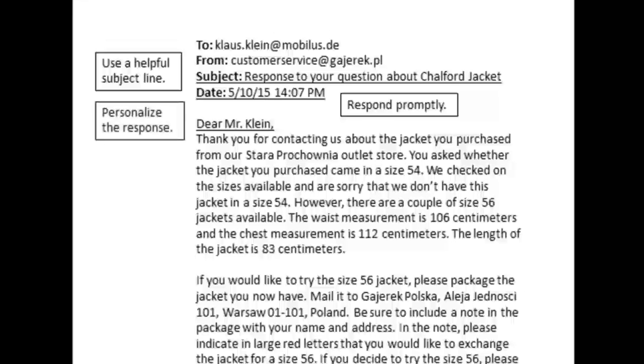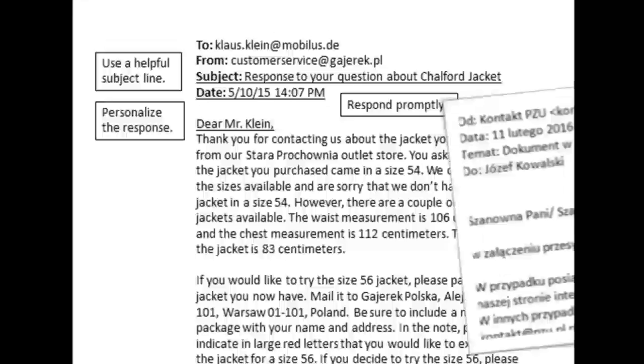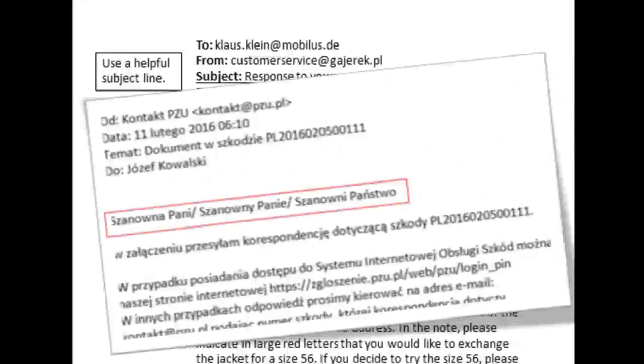Now personalize the response. A customer who has taken the time to write an email deserves to be treated as a person. This email response addresses the customer by name: 'Dear Mr. Klein.' The opening paragraph personalizes the response by repeating information from the customer's email. Let me show you that really bad email again — the customer service agent didn't even bother to acknowledge if I am a man, woman, or a company. Very unprofessional.